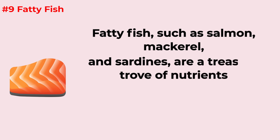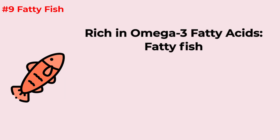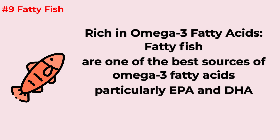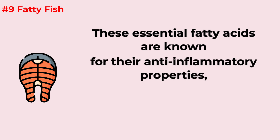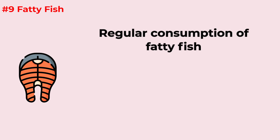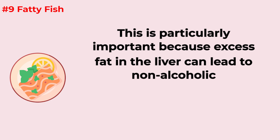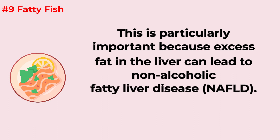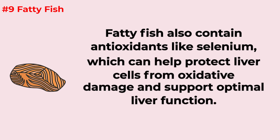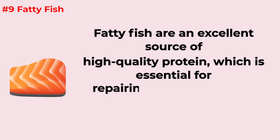Fatty fish such as salmon, mackerel, and sardines are a treasure trove of nutrients with a positive impact on your liver. They are one of the best sources of omega-3 fatty acids, particularly EPA and DHA, which are known for their anti-inflammatory properties and can help reduce liver inflammation. Regular consumption is associated with reduced fat accumulation in the liver, lowering the risk of non-alcoholic fatty liver disease. Fatty fish also contain antioxidants like selenium to protect liver cells, and provide high-quality protein essential for repairing and maintaining liver tissue.